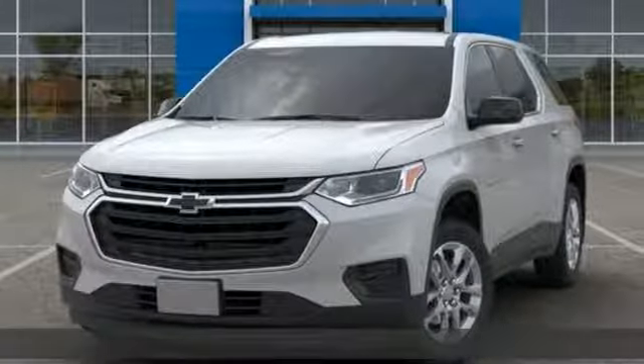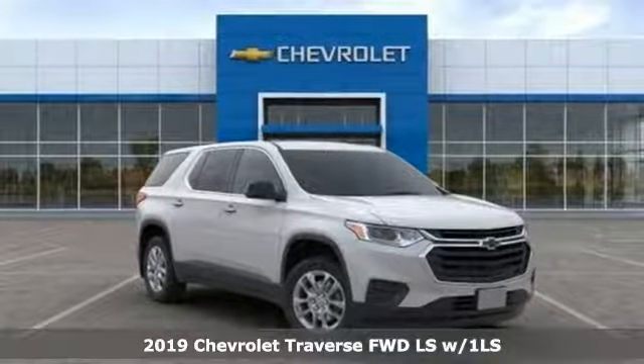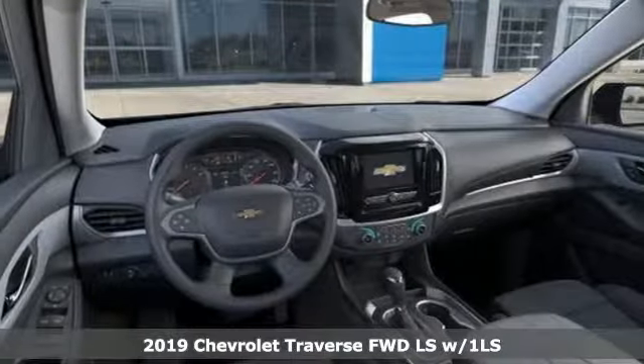It's a new 2019 Chevrolet Traverse. There's so much room in this Traverse that those driving the competitors' cars are filled with cargo envy.